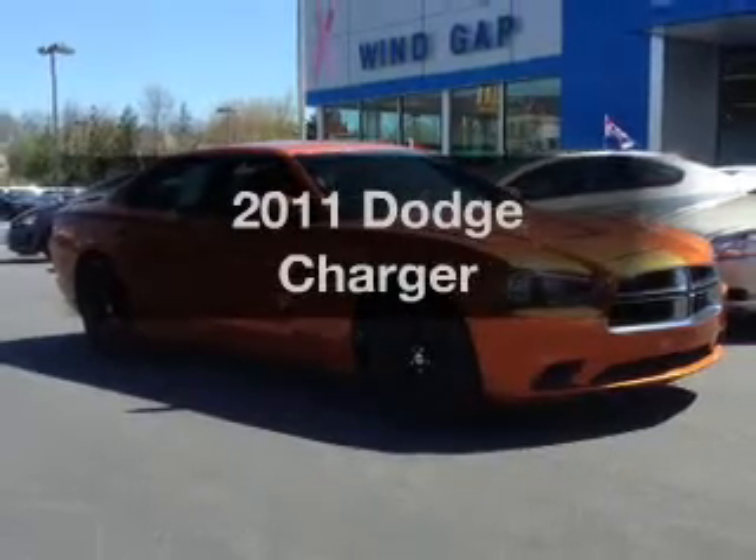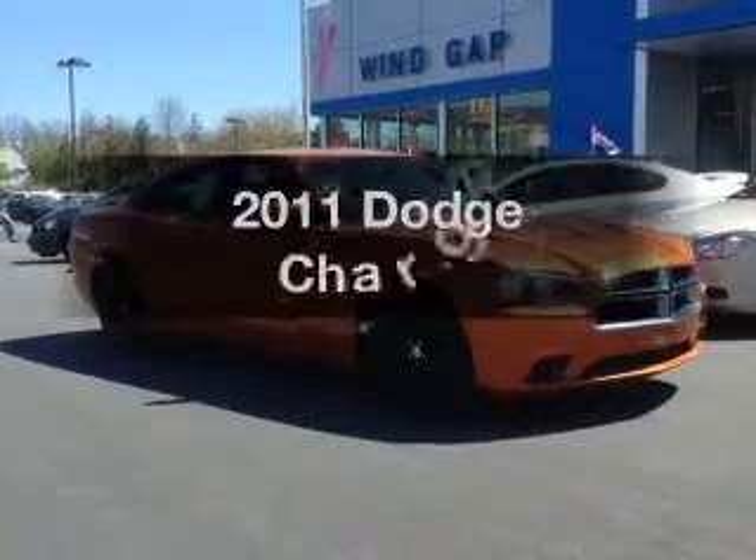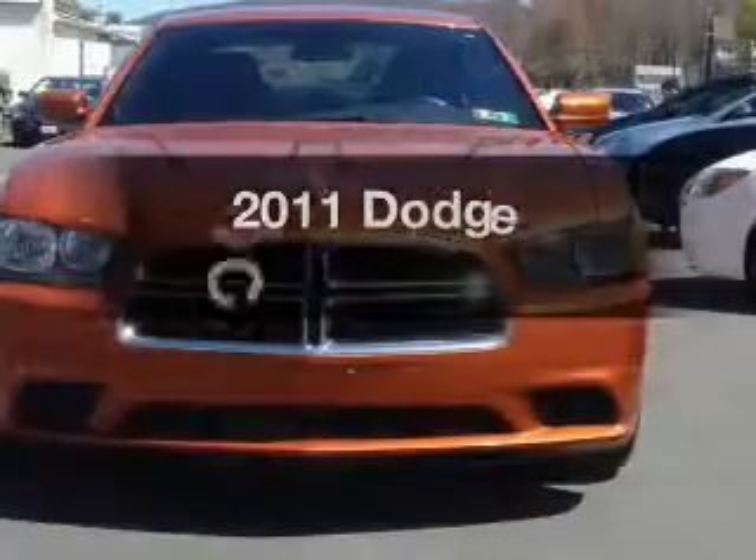Presenting the 2011 Dodge Charger. Travel the roads in style and comfort in this great vehicle.